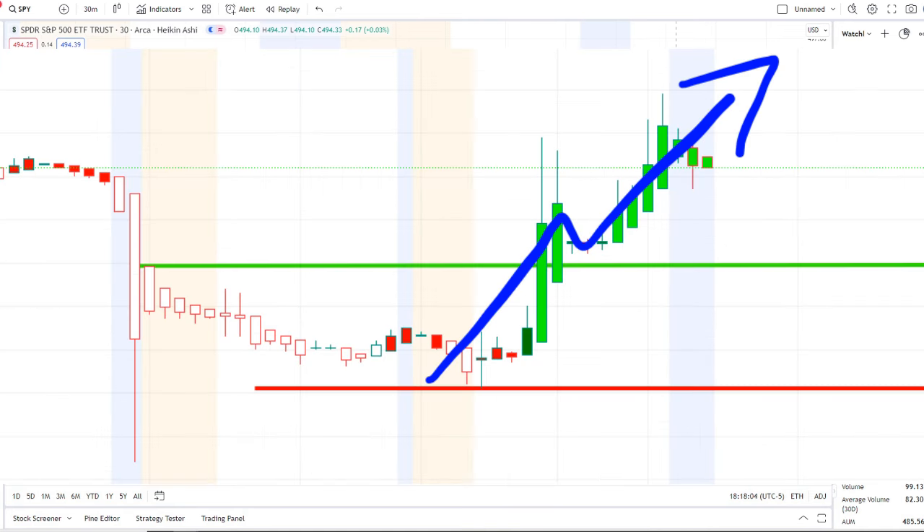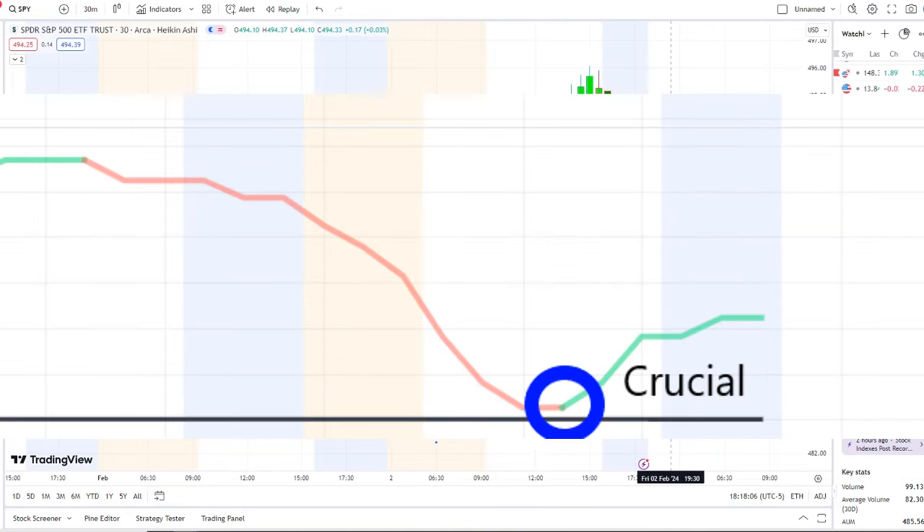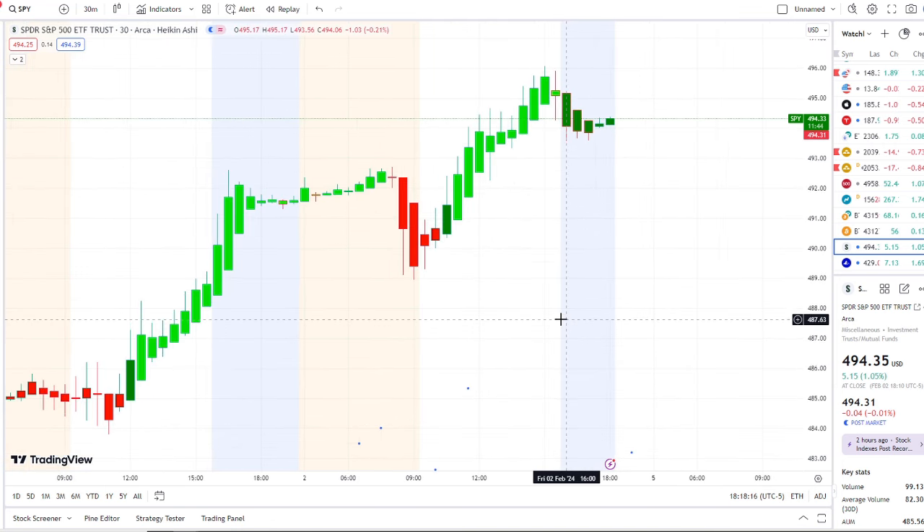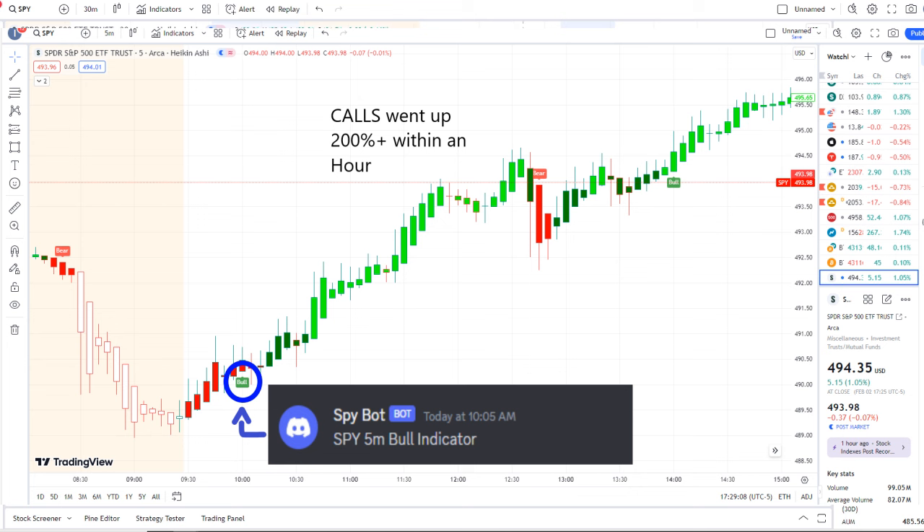We are back at it again here with another video with Invest for Tomorrow. To first-time viewers and investors, welcome to the channel. To all subscribers, welcome back. Here we are with the SPY, the S&P 500 index, continuing to fight to hold support and retest key resistance levels, breaking out to newer highs. In today's volatility, our SPY buy at 10:05 a.m. sent out a bull indicator, and from that moment forward inflows crossed the midpoint to the upside — full strength on 42 Vision — and call options went up 200% plus within an hour.